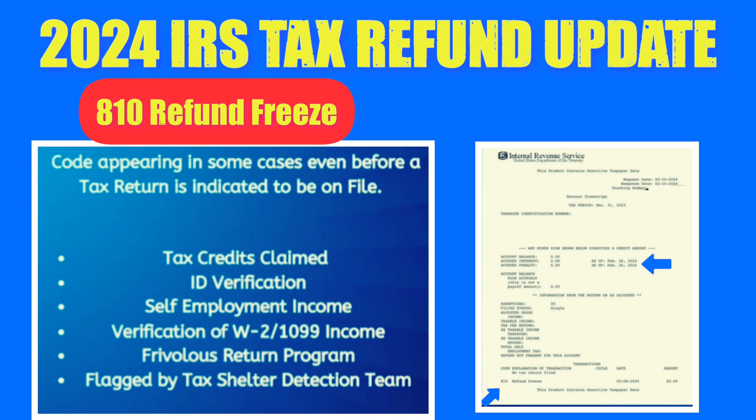We've received messages from viewers encountering the 810 refund freeze code on their tax transcripts, even before their tax return is listed on file. This code can relate to various reasons, such as the need for ID verification or issues with tax credits, self-employment income, W-2 and 1099 income, or being flagged by specific IRS teams. To lift the refund freeze, the IRS usually releases it with the 811 code.